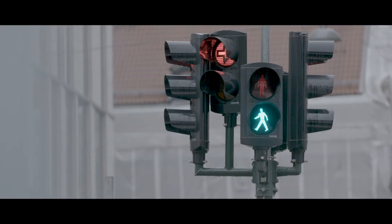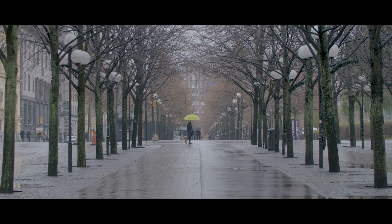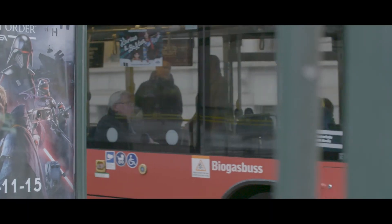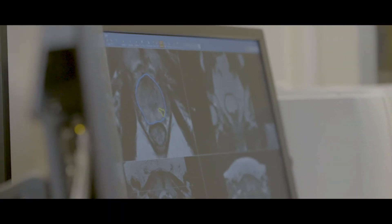For men, prostate cancer is the most frequently diagnosed cancer in Europe. The current standard for diagnosis of prostate cancer is based on PSA. The problem is that it's not very specific. PSA is not a perfect test — it has a low sensitivity and a low specificity. It gives us the wrong answer half of the times that we use it.